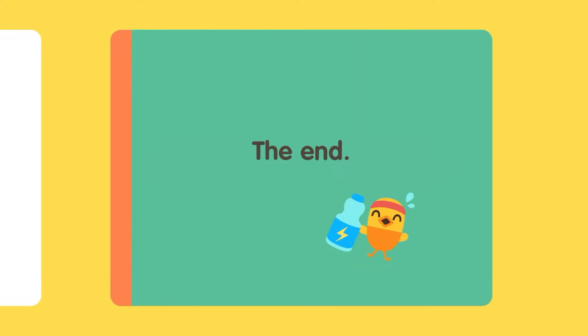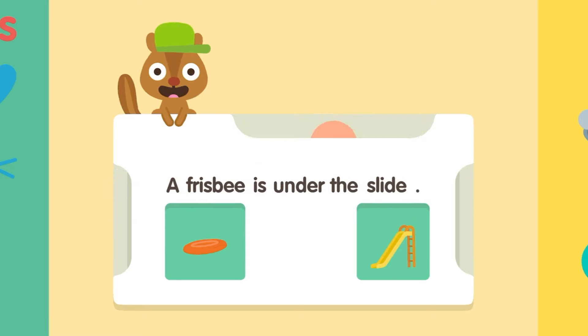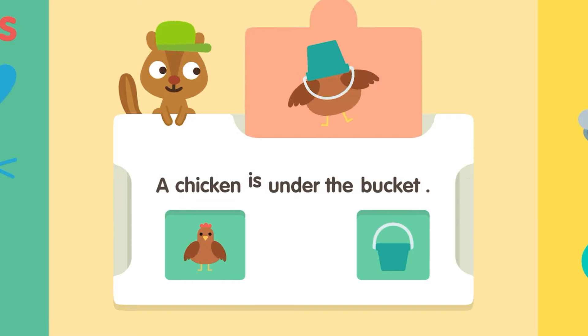The End. A Frisbee is under the slide. Chicken. Bucket. A chicken is under the bucket.